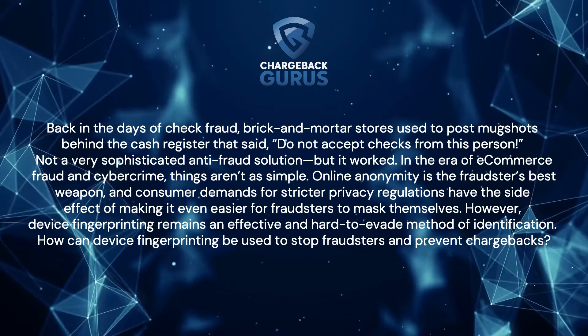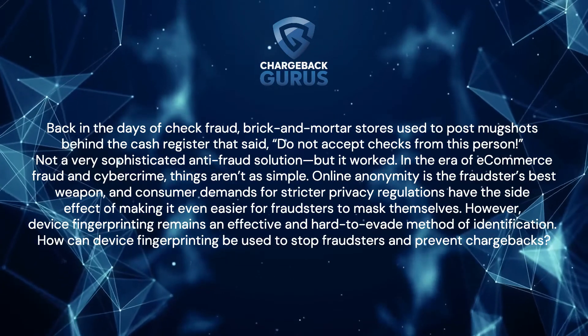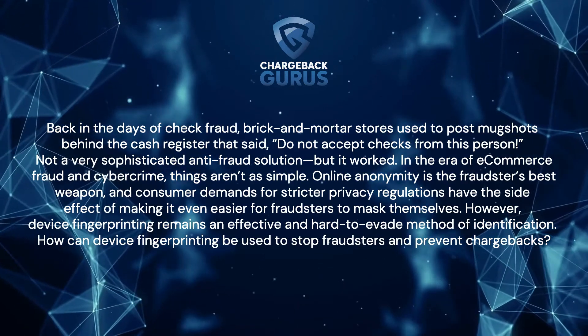Back in the days of check fraud, brick-and-mortar stores used to post mugshots behind the cash register that said, 'Do not accept checks from this person.' Not a very sophisticated anti-fraud solution, but it worked.